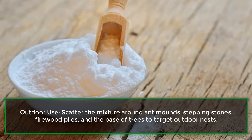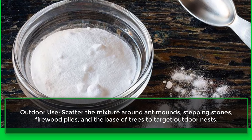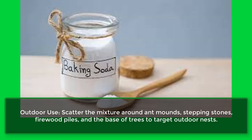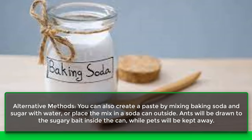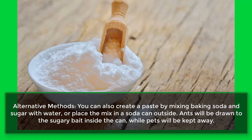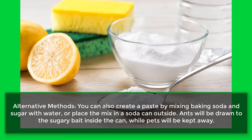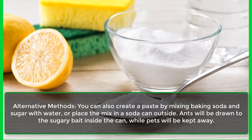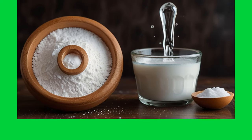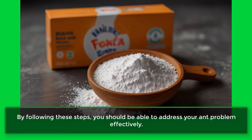For outdoor use, scatter the mixture around ant mounds, stepping stones, firewood piles, and the base of trees to target outdoor nests. As an alternative method, you can also create a paste by mixing baking soda and sugar with water, or place the mix in a soda can outside. Ants will be drawn to the sugary bait inside the can, while pets will be kept away. By following these steps, you should be able to address your ant problem effectively.